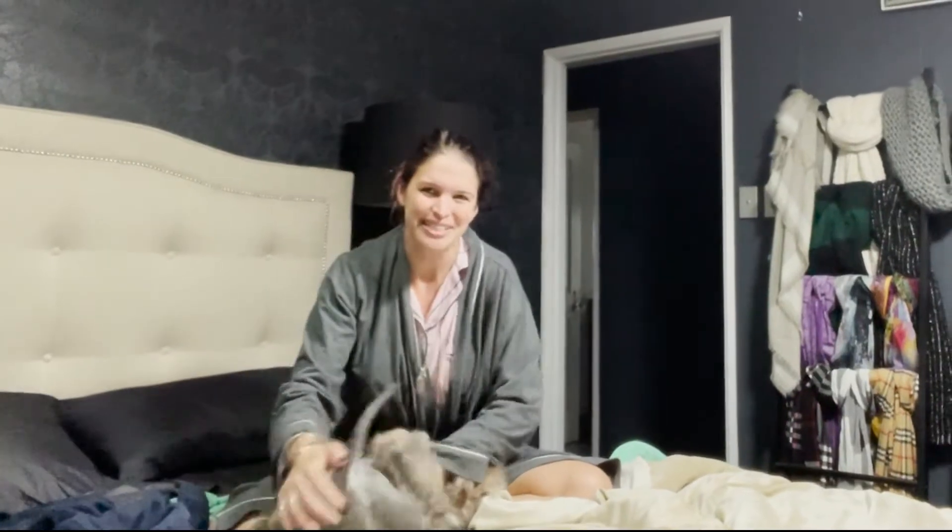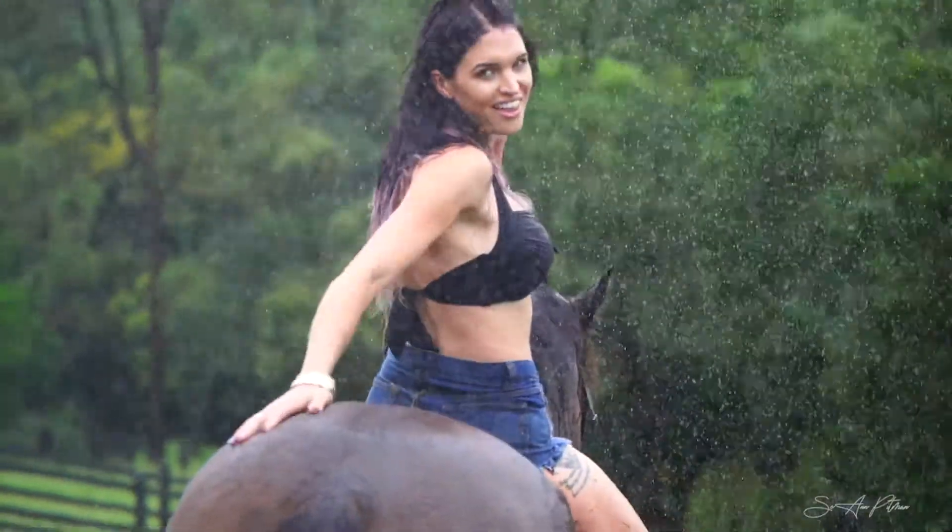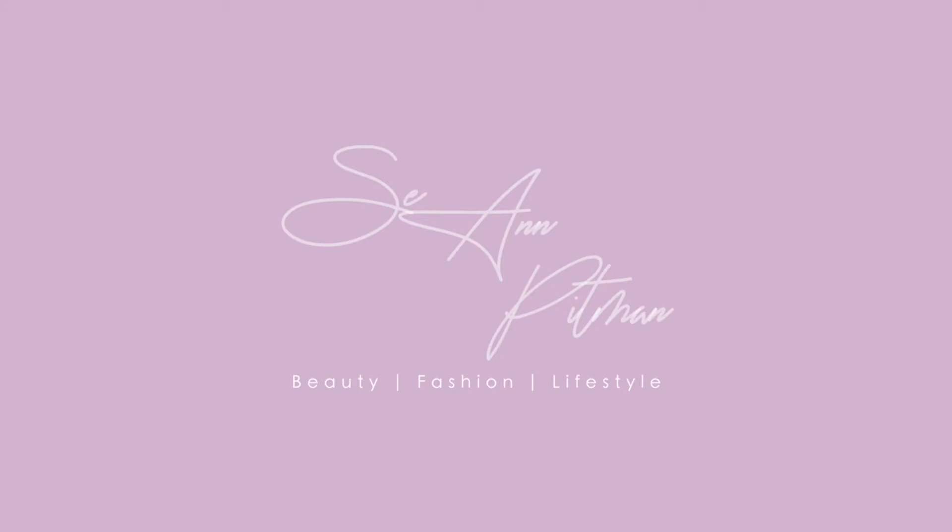Hi, I'm Cianne Pittman. Today we're going to go through some really awesome casual autumn outfits. The weather's got a little bit cooler here in Brisbane — we've been raining all week — and it's time, very exciting I might add, to break out the autumn wardrobe.